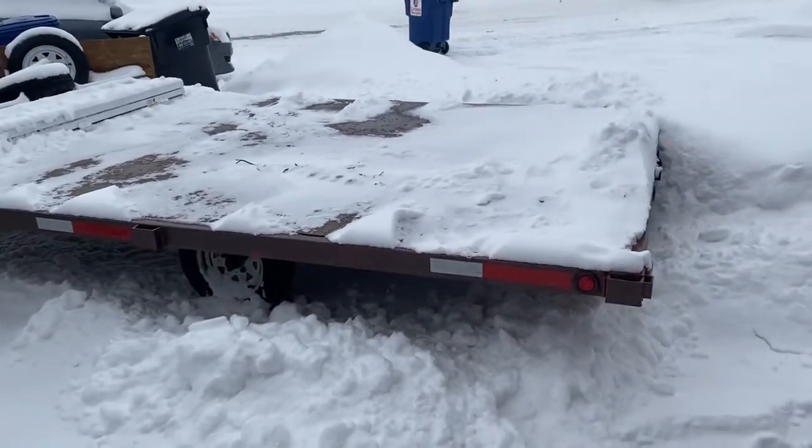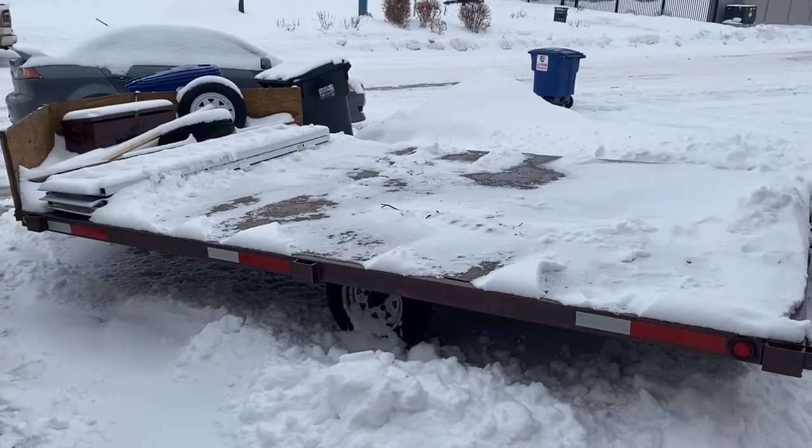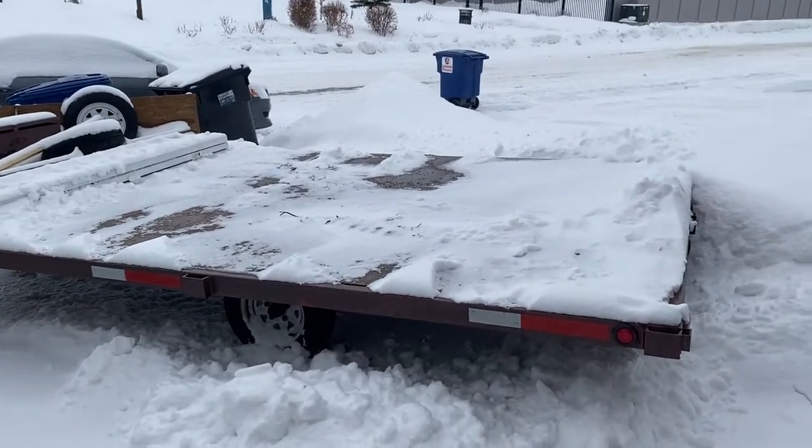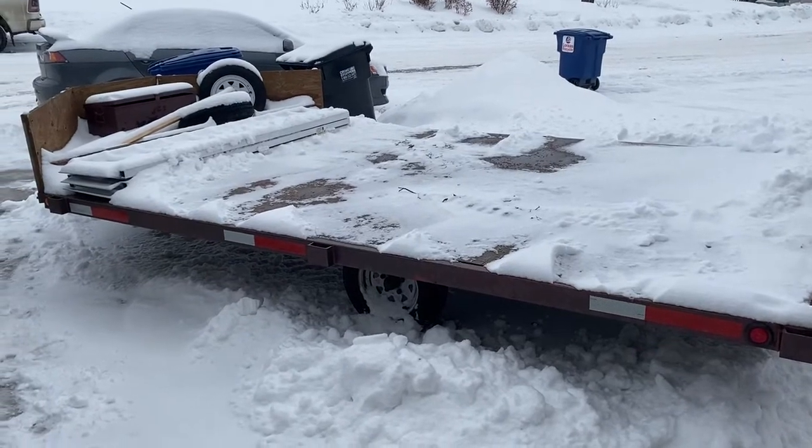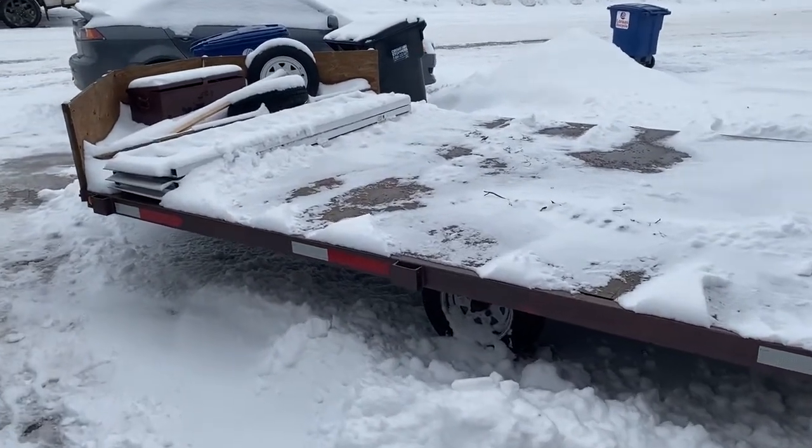Looks like about a 16-foot trailer — room for a pair of sleds and probably some extra room on there too. That'll be lot number 466, closing this Sunday, January the 24th, at Grasswood Auctions.